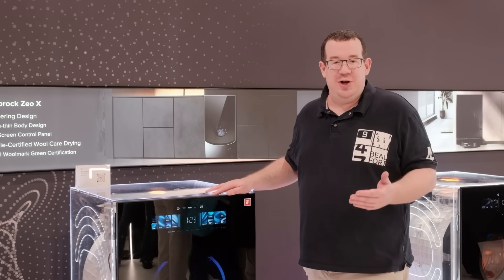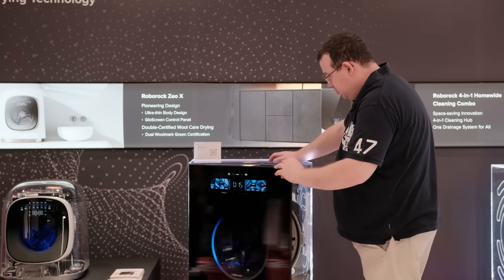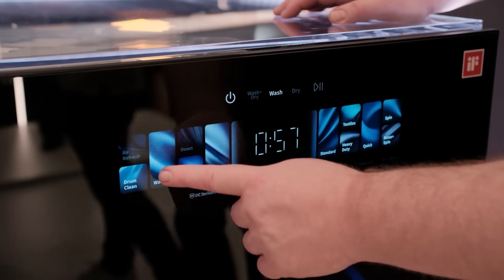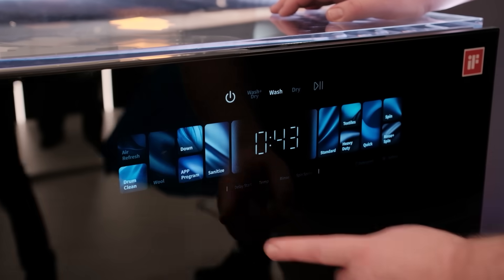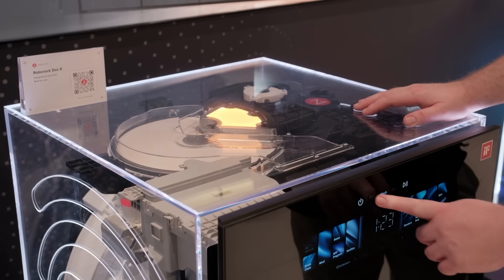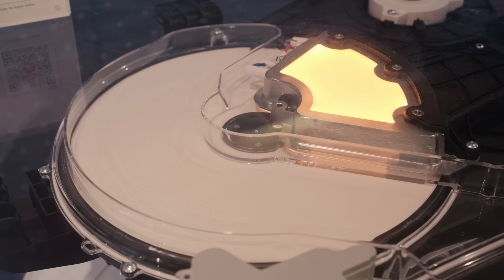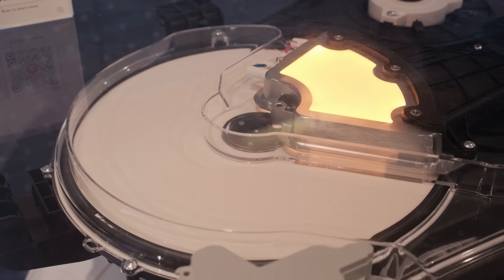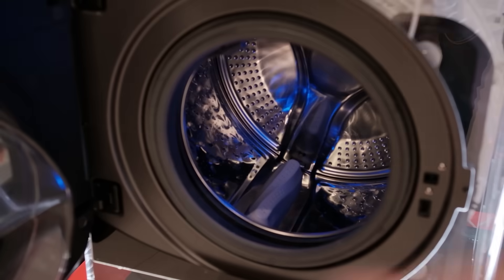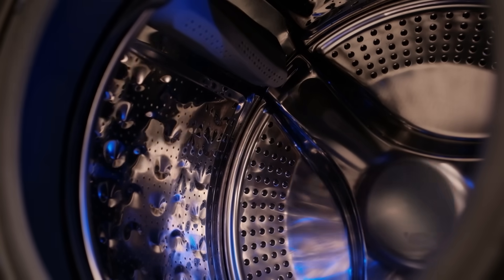Last but not least, let's have a look at the Roborock ZEO-X washer-dryer. This model combines modern design with smart functionality. Its glow screen touch interface is built directly into the door, giving it a seamless appearance. The ZEO-Cycle drying system uses zeolite minerals to remove moisture at moderate temperatures, protecting fabrics and keeping them soft. Certified by Woolmark Green, the ZEO-X supports gentle handling of delicate fabrics while maintaining energy efficiency.